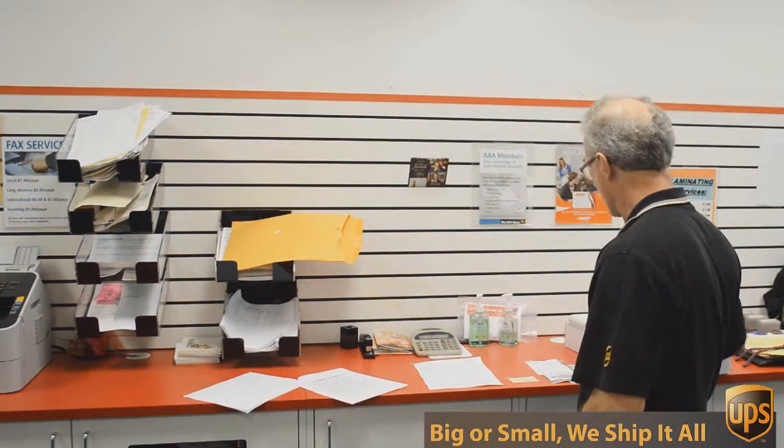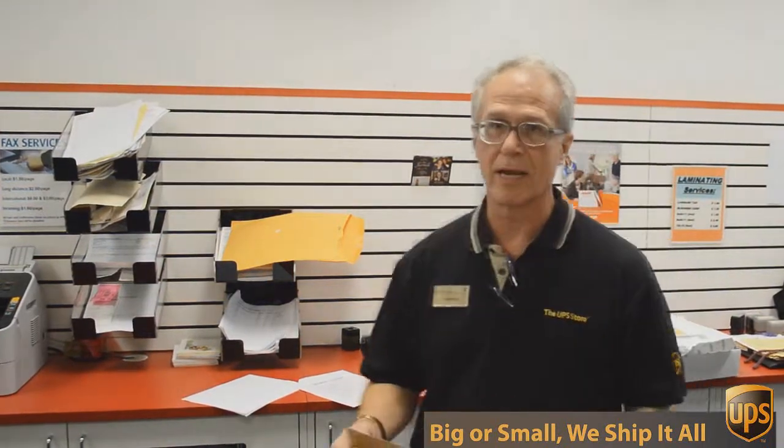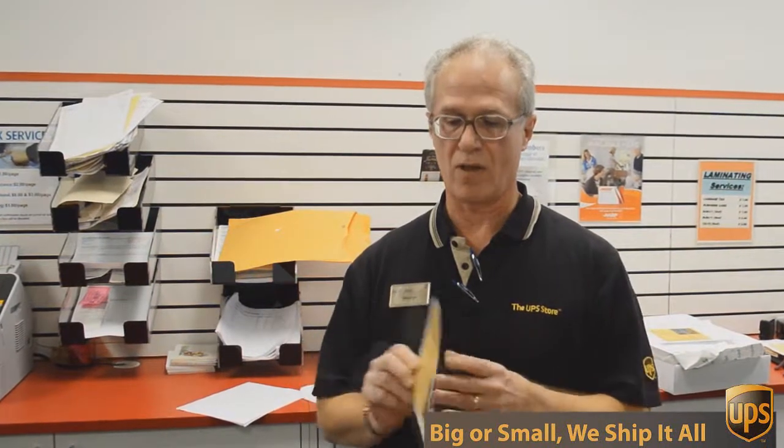We do black and white and color copies and printing. An example of that would be this flyer here that we're doing today. This is a double-sided 6 by 12 inch flyer, full color, and we're going to send out 717 of these to Austin addresses — printed double-sided color — all for 49 cents each. Can't beat that.